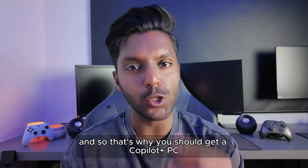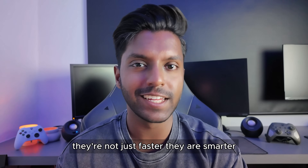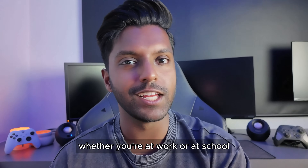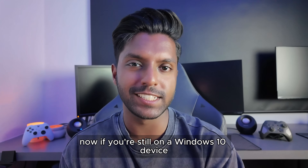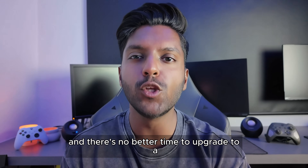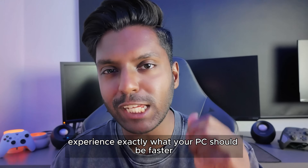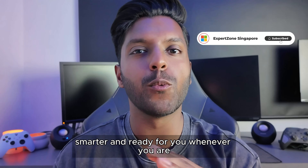That's why you should get a Copilot Plus PC. They're not just faster — they are smarter. They help you get more done, stay creative, and keep you looking your best, whether you're at work or at school. If you're still on a Windows 10 device, here's your sign: Windows 10 support is coming to an end, and there's no better time to upgrade to a Copilot Plus PC. Don't get left behind. Experience exactly what your PC should be — faster, smarter, and ready for you, whenever you are.